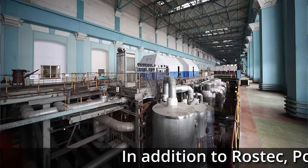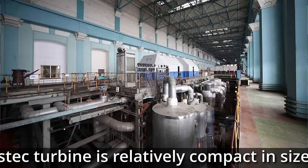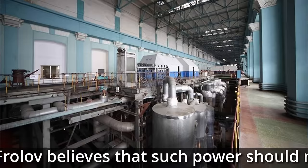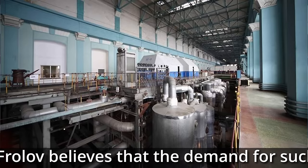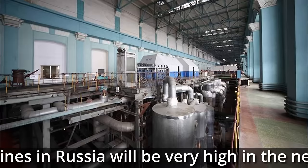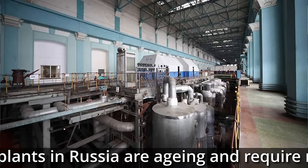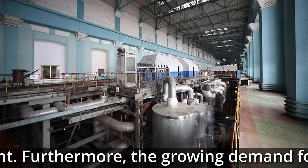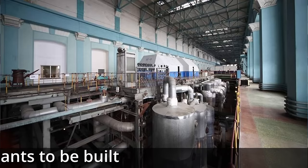In addition to Rostec, Power Machines is also developing 65-megawatt and 170-megawatt gas turbines. The Rostec turbine is relatively compact in size, and Frolov believes that power should not be a limiting factor for the tasks facing the industry. He also believes that demand for turbines like this will be pretty high over the next 25 years, as a significant number of power plants in Russia are ageing and require modernisation or replacement.